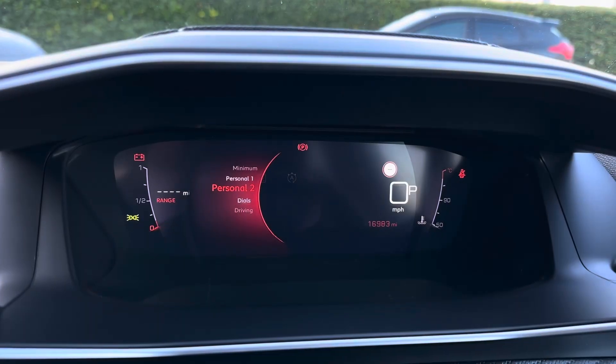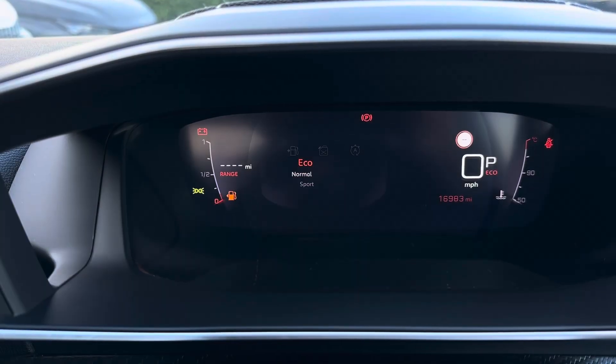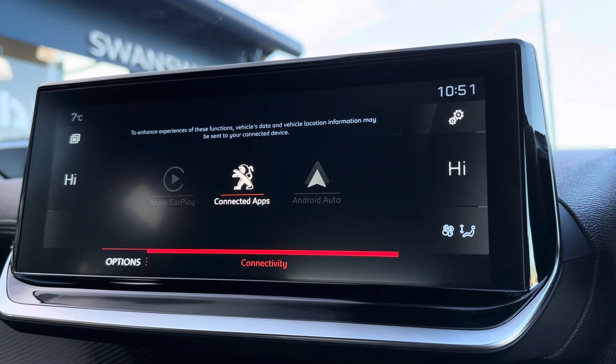This also comes with various display settings, including two personal displays, navigation, and even a three-mode driving selection, including eco and sport for a tailored driving experience.